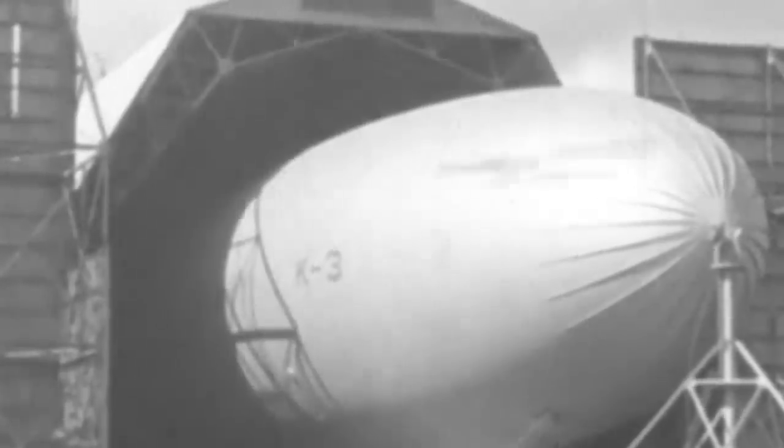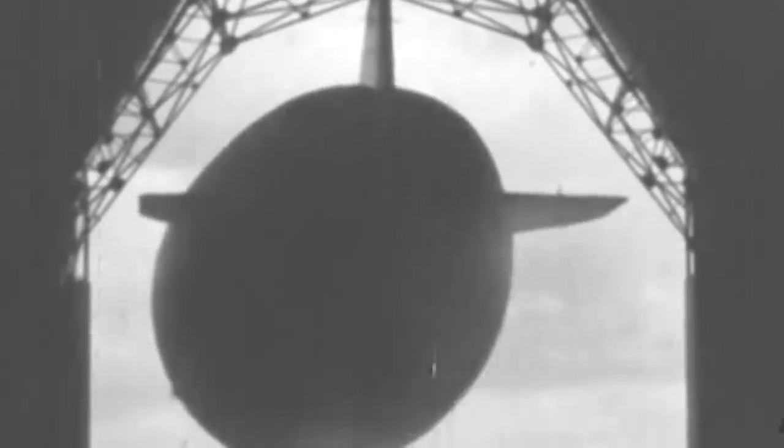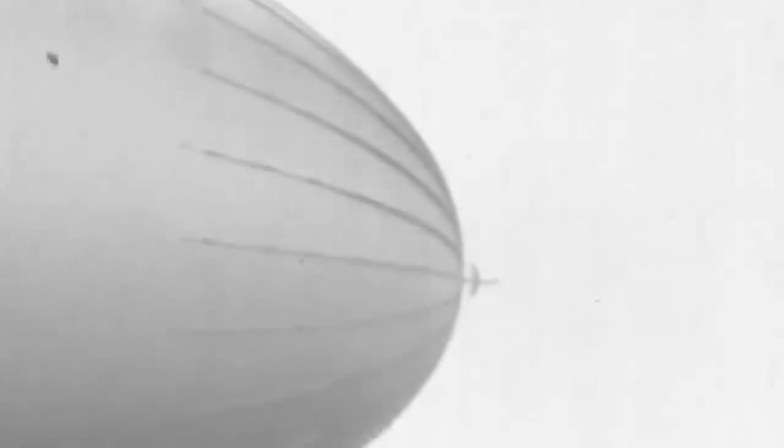In 1938, Goodyear had presented a few of its K-type blimp prototypes to the US Navy, who showed limited interest in the project. Still, after asking for some modifications, the Navy finally decided to award Goodyear a contract for six airships on October 24, 1940. The blimps were required to fulfill a patrol and escort role, and the six units were delivered to the Navy in late 1941 and early 1942.